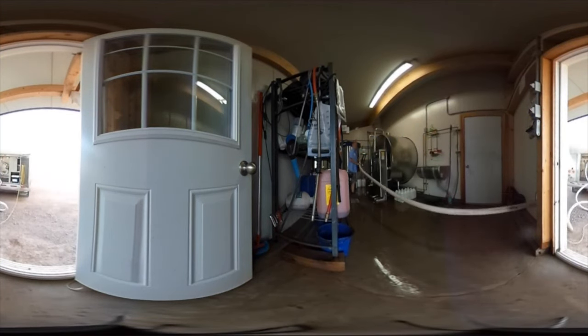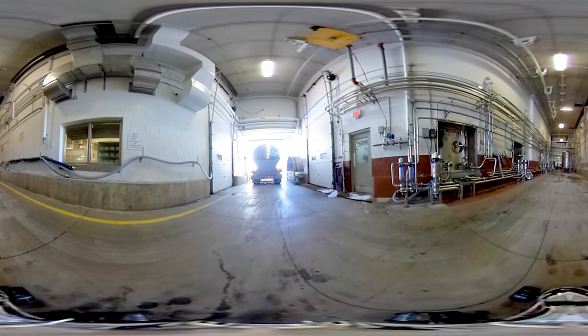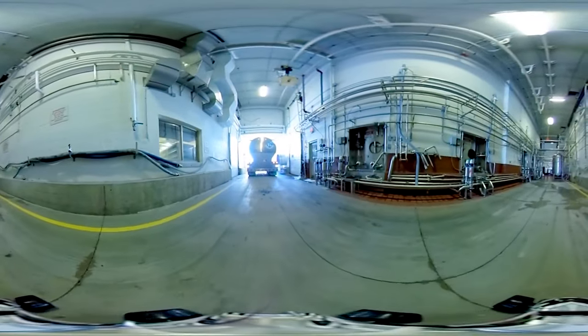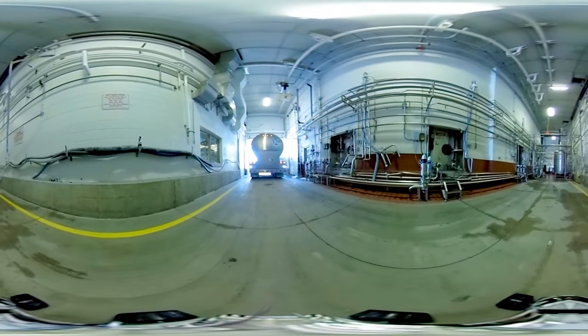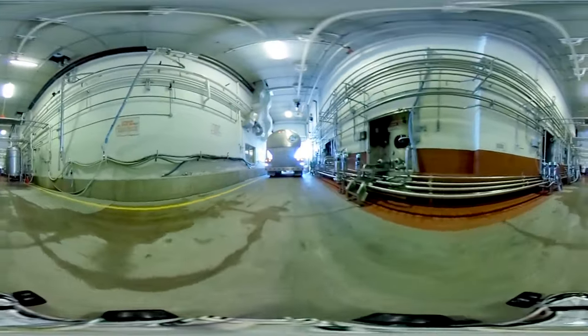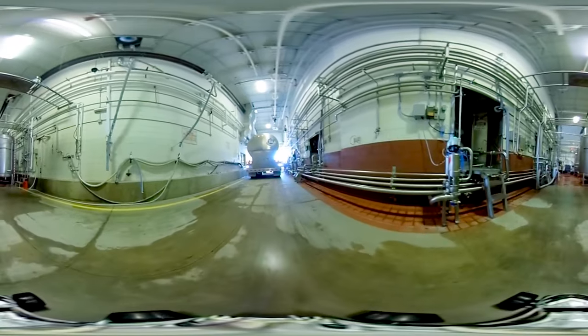Raw milk arrives in insulated milk trucks at this processing plant. The trucks can each carry an average of 30,000 liters of raw milk, maintaining a temperature of less than 6 degrees Celsius during the trip. The trucks bring the milk to the plant's milk receiving bay. The milk receiving area is kept isolated from the rest of the processing plant to prevent any chance of cross-contamination.